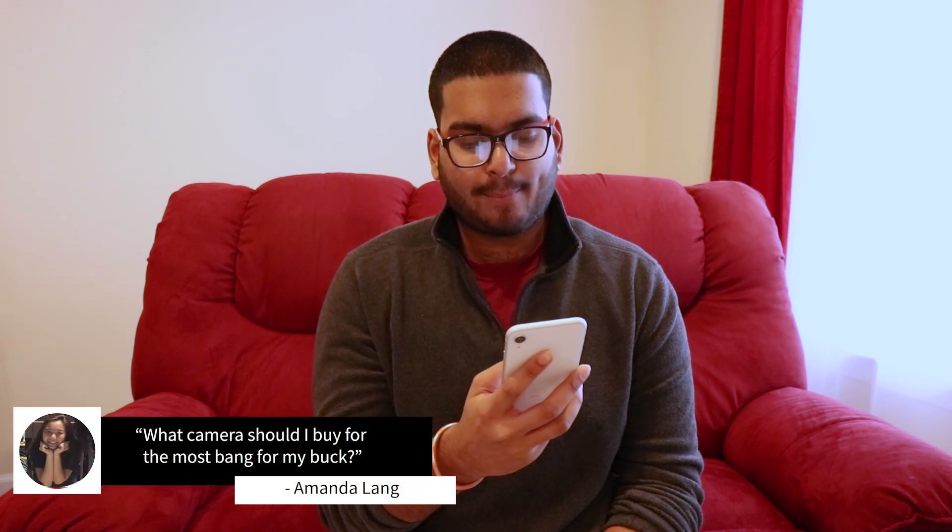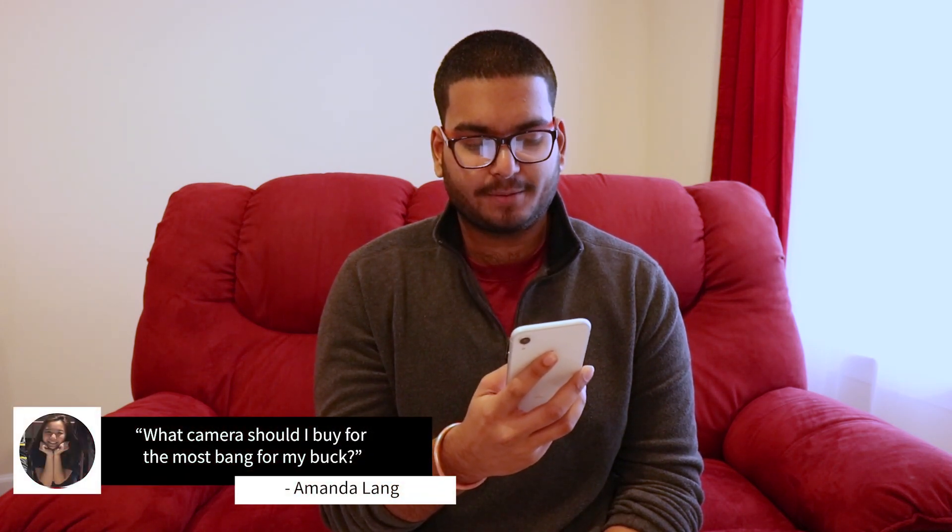Find your comfiest chair because the video starts now. The first question is from Amanda Lang — she asks: what camera should I buy for the most bang for my buck? I'll start off by saying that I'm going to address this question assuming it's geared more towards beginners.